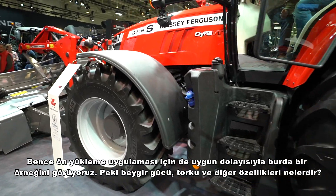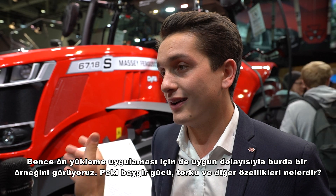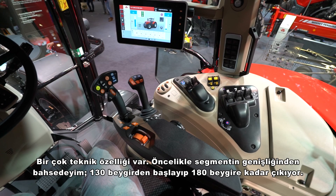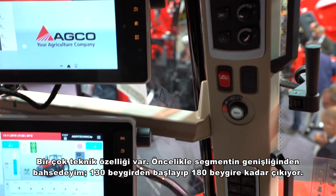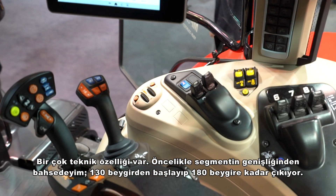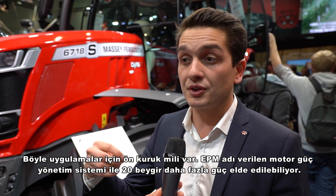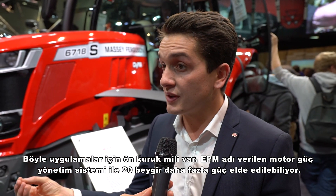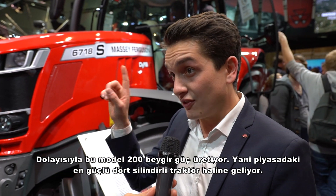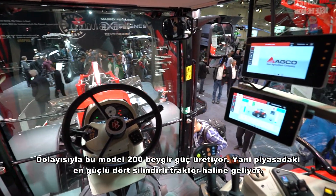What are the other specifications — horsepower, torque? The range starts from 130 horsepower all the way up to 180. With applications like a front PTO, there is something called EPM — Engine Power Management — giving up to 20 horsepower extra, meaning that tractor can reach 200 horsepower. This makes it basically the most powerful four-cylinder tractor on the market.